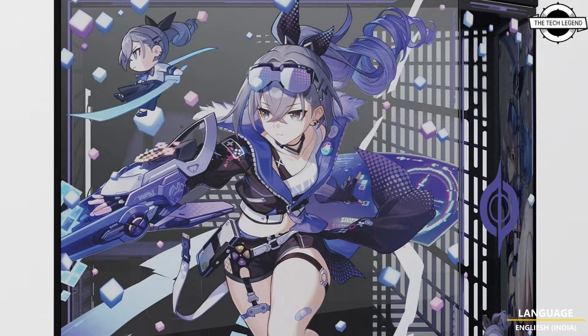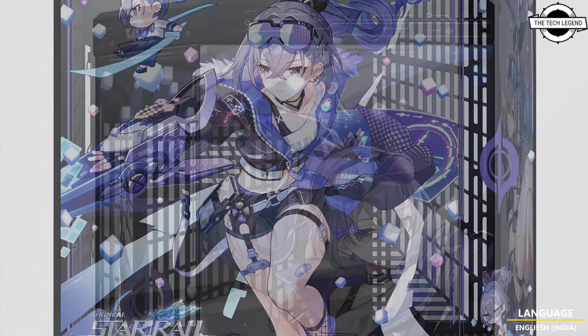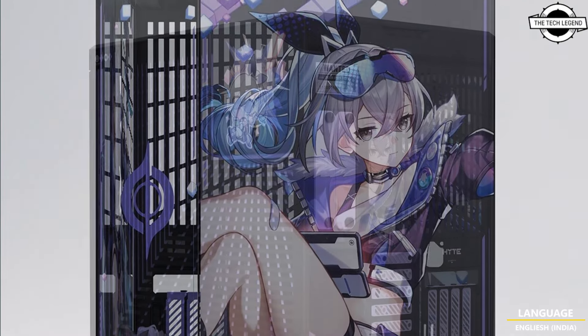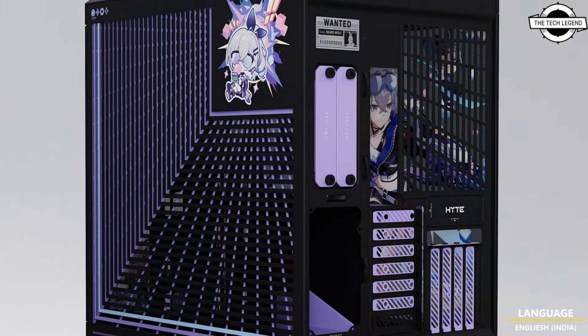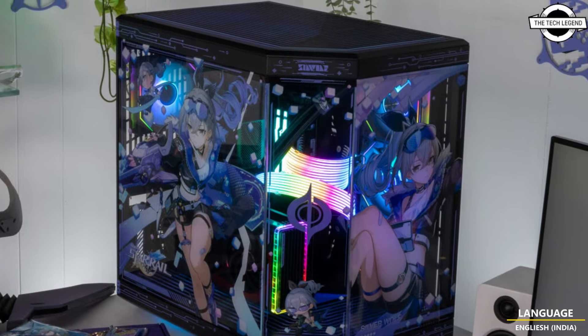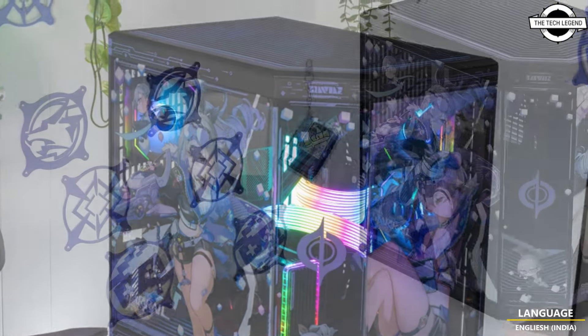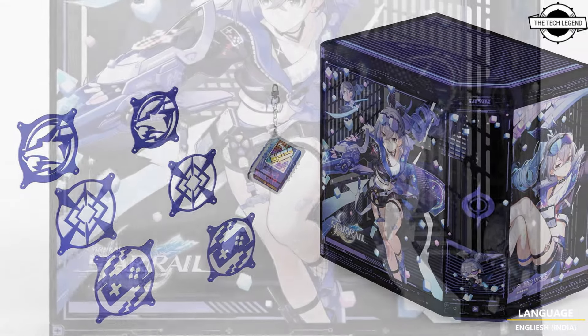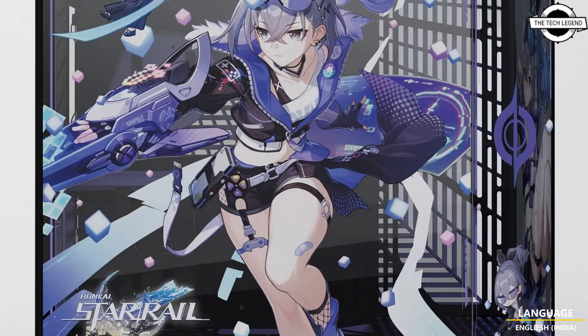The official HYTE Y70 Silver Wolf Limited Edition case showcases Silver Wolf imagery on the front and side tempered glass panels, complemented by lavender accents throughout the design. In collaboration with iBUYPOWER and Micro Center, HYTE will host a two-day launch event on November 2 and 3 in Tustin, California.